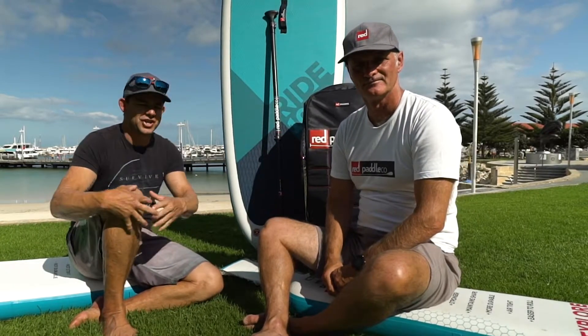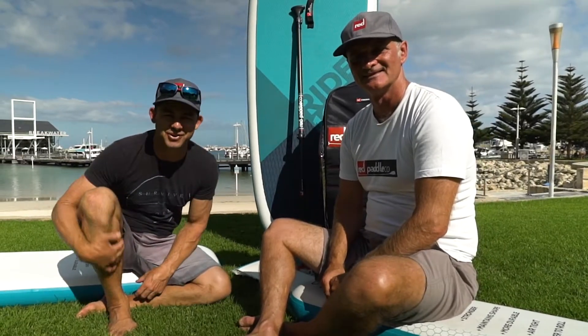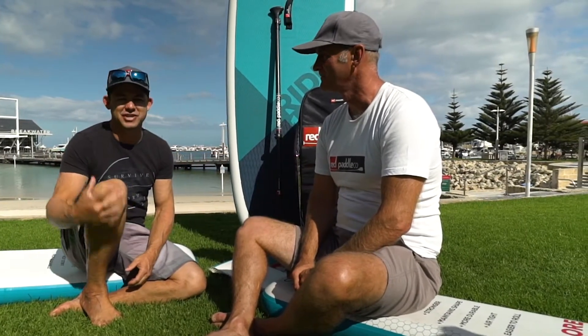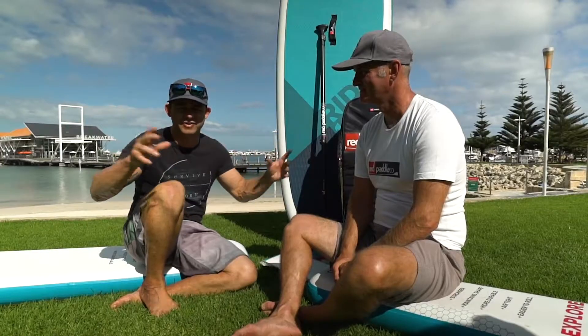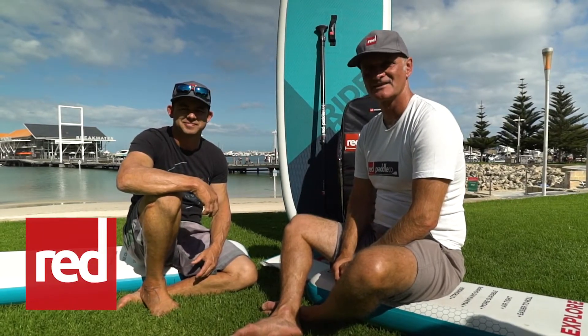We're going to go check out these boards — how they work, how they inflate — and get some tips on how to best use the stand-up paddle board. If you've never been on one, you want the best tips, so stay tuned for that next video. If you're interested in Red Paddle Boards and want more information or to purchase one, there'll be a link or button somewhere around this video — just press that and go check it out. Thanks guys!